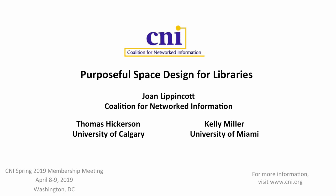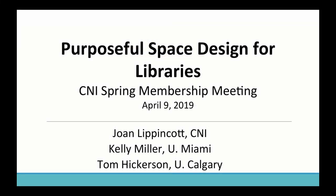I'm Joan Lippincott from CNI, and I'm really delighted to have my wonderful co-presenters Kelly Miller from University of Miami and Tom Hickerson from University of Calgary. We're going to be talking about purposeful space design for libraries. The intent of this session is to expose you and introduce you to some current thinking we've picked up at various meetings and conferences. Not all the ideas are things you might want to implement, but we want to spark your thinking rather than just laying out tables and chairs — really think about what you're trying to do to support the mission of your institution.